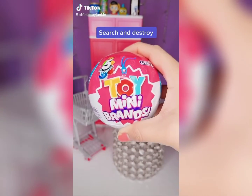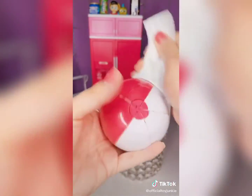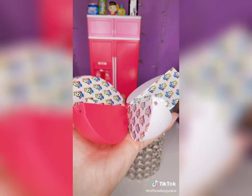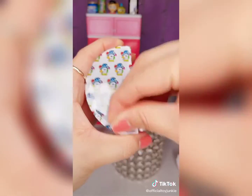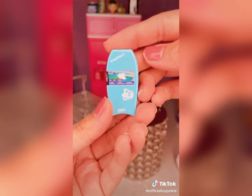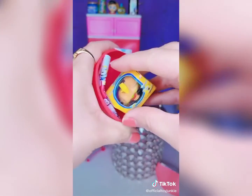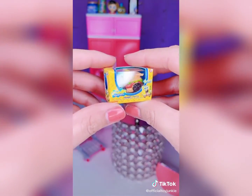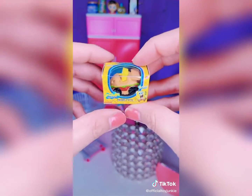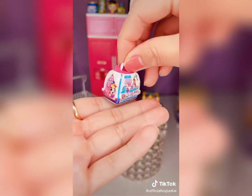Search and destroy, Series 2. Can we find a Build-A-Bear? Build-A-Bear. Gotta Sparkle Girls. It's a boogie board. Our favorite — SpongeBob Krabby Patty. Oh my gosh, I love these. Super cute. This is super cute.